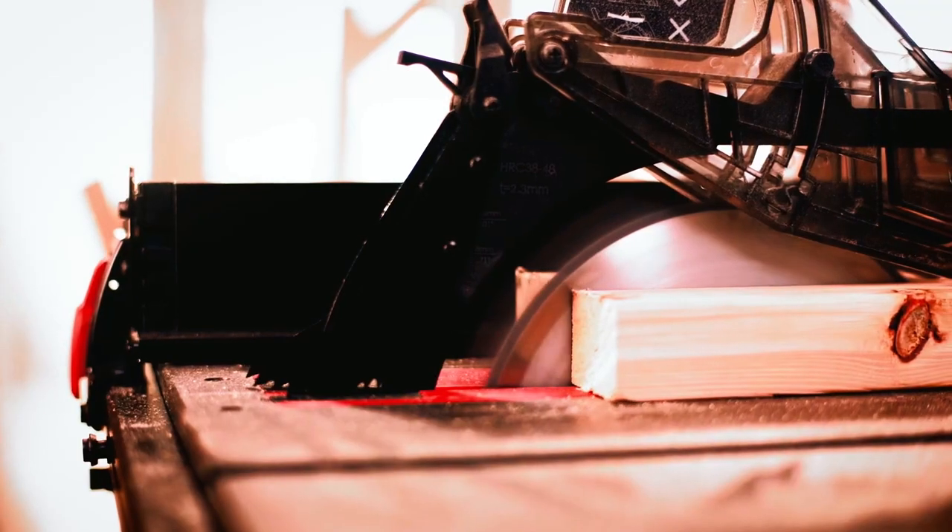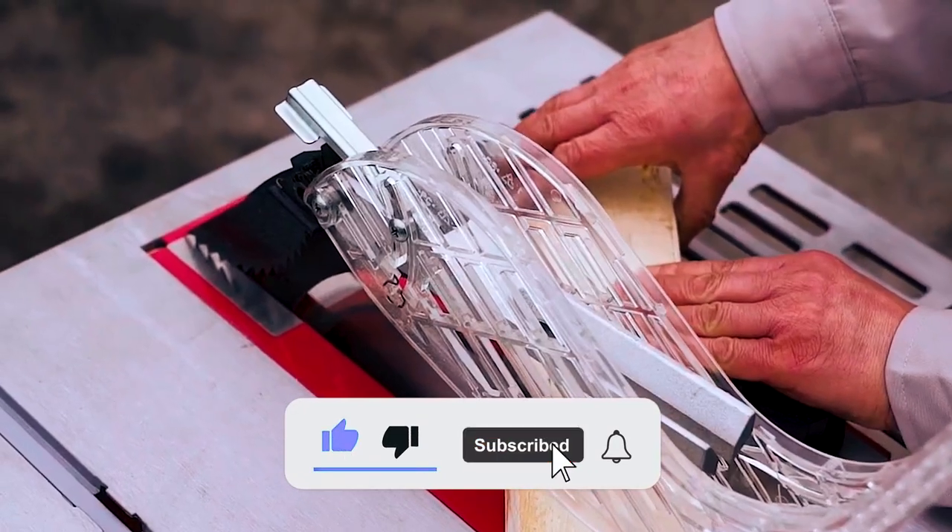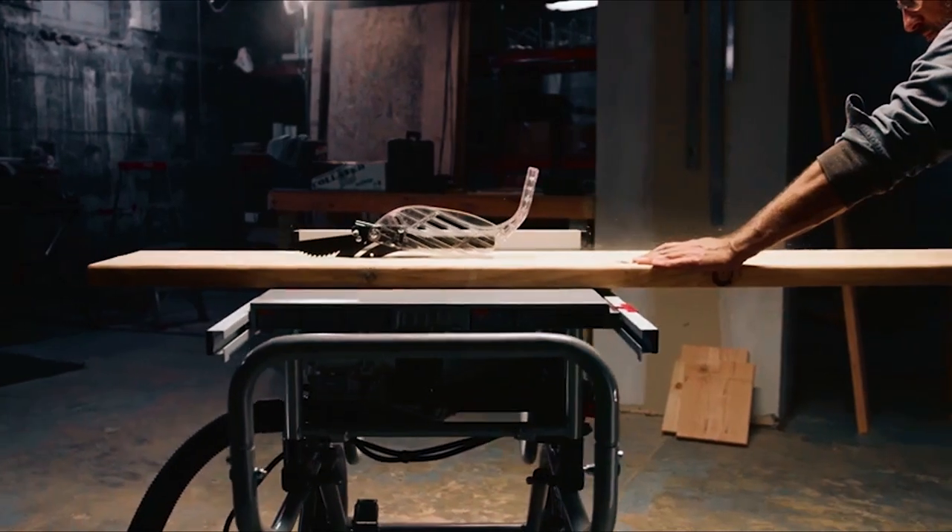So guys, we've come to the end of this video. Don't forget to hit the like, share, and subscribe buttons. We will be dropping more videos soon.